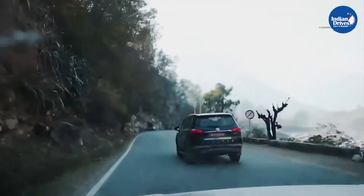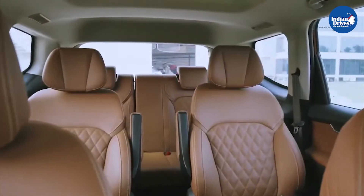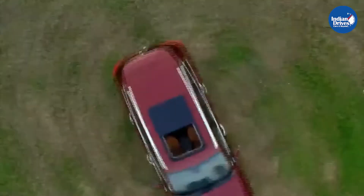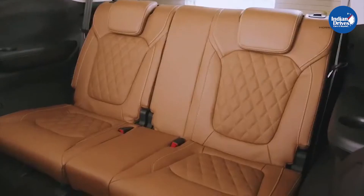Drive modes include Eco, Auto, and Sport. Terrain modes include Snow, Mud, Sand, and Rock. The Gloster's cabin is wrapped in plush leather and offers a premium appeal. It also features a large panoramic sunroof, large windows, and ambient lighting to create an airy feel.